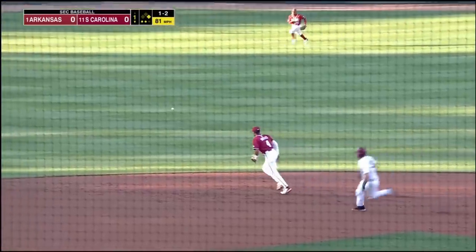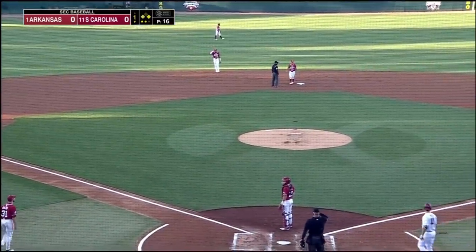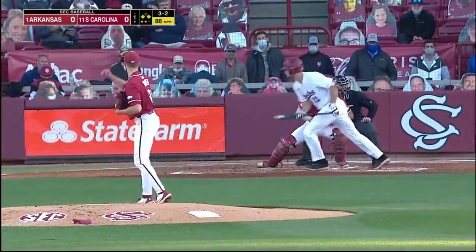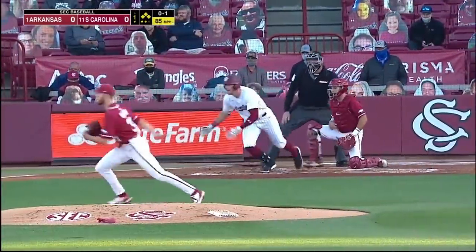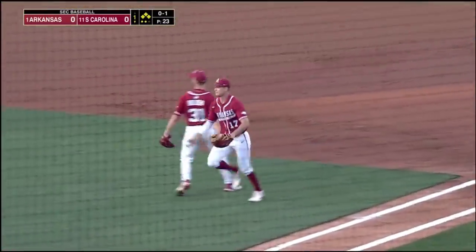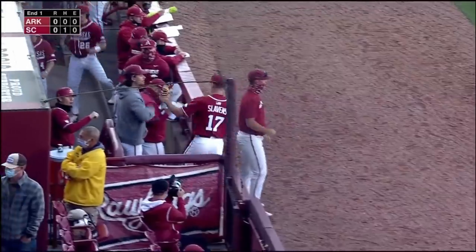That ball is a line-base hit. Battles was breaking toward the bag. That will allow Wimmer to get to third, and they're at the corners with two down. He misses inside, and they are loaded. Ground ball to the right side — that one is gloved over there by Slavin. What a job to get the out and end the inning. South Carolina will leave them loaded.